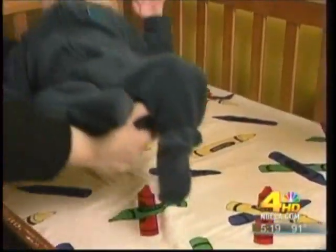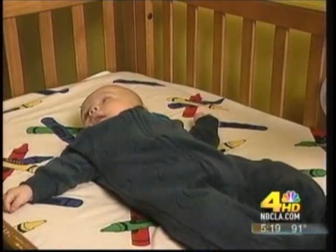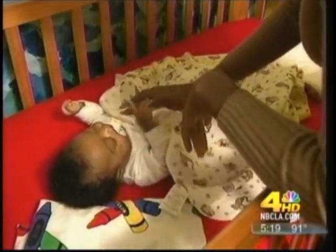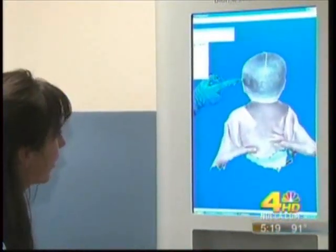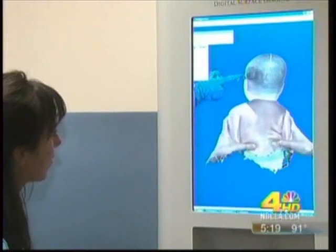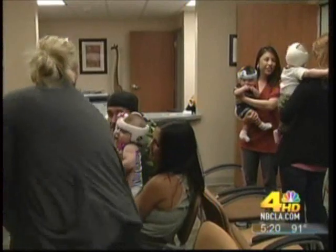Cadence has flat head syndrome — plagiocephaly, it's called. The numbers have shot up because parents are placing babies on their back when they sleep to reduce the risk of SIDS. As a result, babies spend a significantly greater amount of time on their backs, which is causing this flat head shape. If the problem gets worse and goes untreated, it could lead to other problems — not just hats and glasses not fitting, but jawline issues such as TMJ or underbite, and eye and ear misalignment. The good news is it can be fixed.